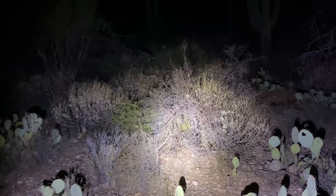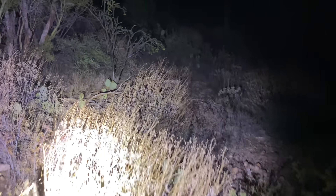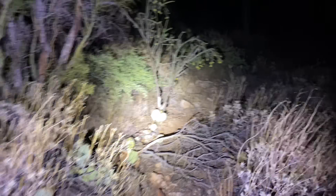That will be all for this video of looking for Eremocosta striata camel spiders in southern Arizona. I hope you enjoyed, and thank you for watching.